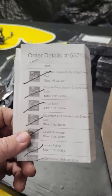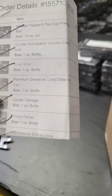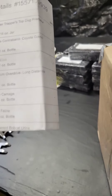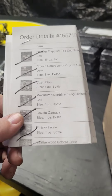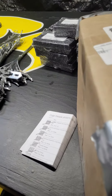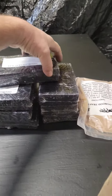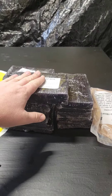In there I've got Top Dog bait, coyote gland lure, Vixen Elixir, Long Distance, Coyote Carnage, Finicky Feline, some bobcat urine, and some fox urine. I also really like this black wax for the traps — you just dip them in that.